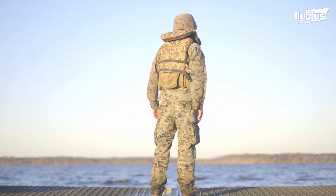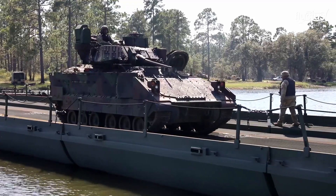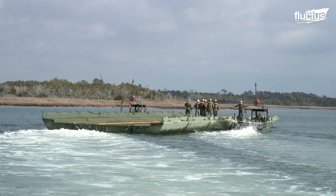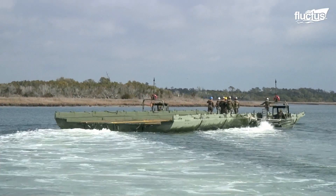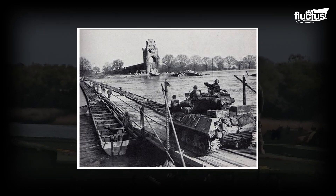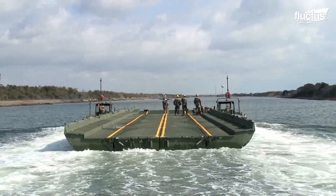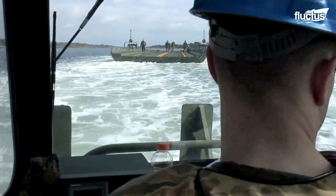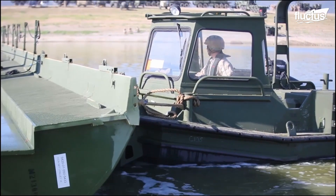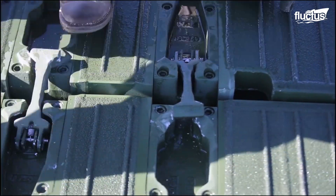It's difficult to overstate just how important these floating ribbon bridge systems are. First designed during World War II, they have played a role in some of the largest military operations in history. It takes a significant amount of coordination between boat pilots and ground troops to keep the operation moving quickly and efficiently.